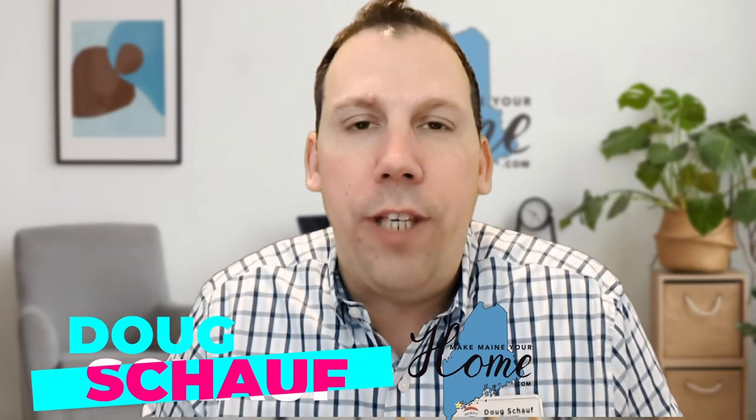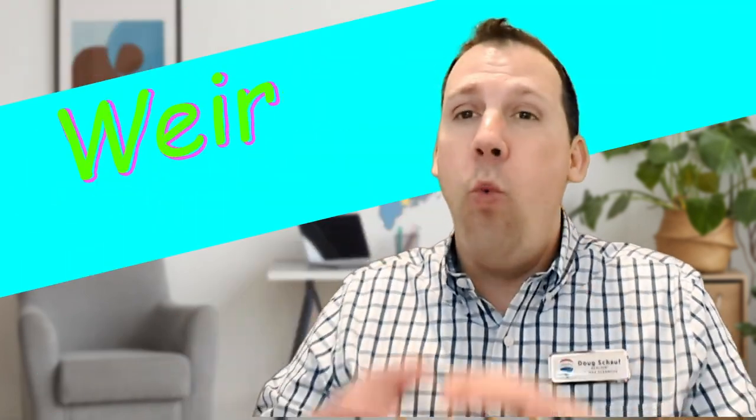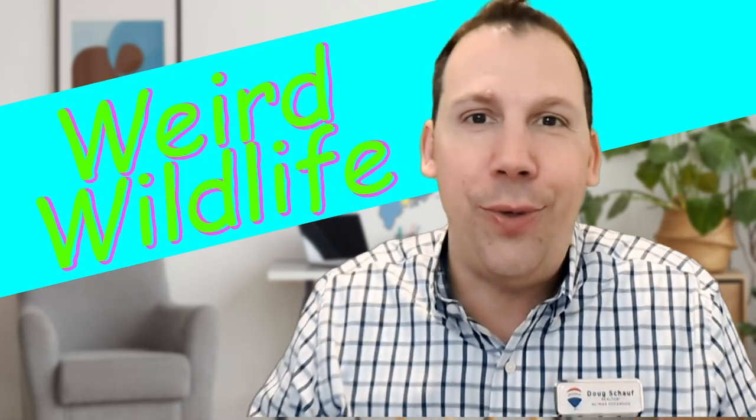Hey everybody, it's Doug Schauff with the Make Maine Your Home Team over at RE-MAX Oceanside. In this week's episode, we're going to talk just about weird wildlife that you're going to find here in Maine. This is going to be fun. So let's do this.